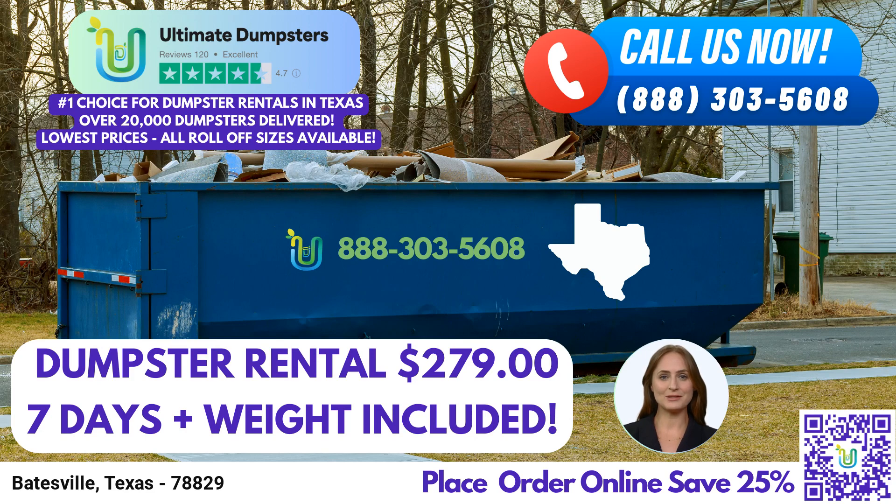To place an order with Ultimate Dumpsters, you have two convenient options. You can either call our friendly team directly at the provided contact number, or simply use the QR code displayed on the screen to place your order online. And remember, if you place your order online, you can take advantage of our current platform offer, receiving an exclusive 25% off on all dumpster rental orders. Thank you for joining us today, and we look forward to serving you with our exceptional dumpster rental services in Batesville, Texas. Ultimate Dumpsters — your trusted partner for all your waste management needs.